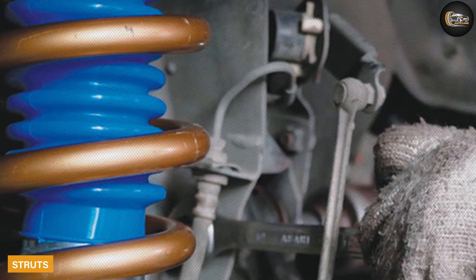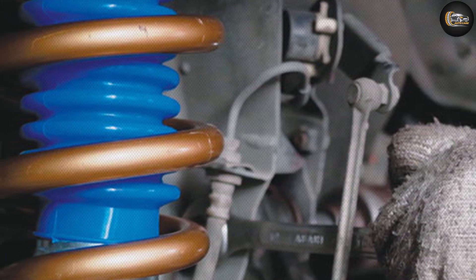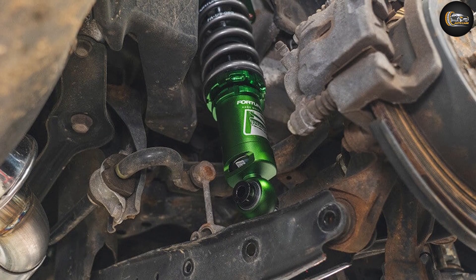Struts are an integral part of the suspension system. They do more than just absorb shock — there is a structural link between the car and the steering knuckle.